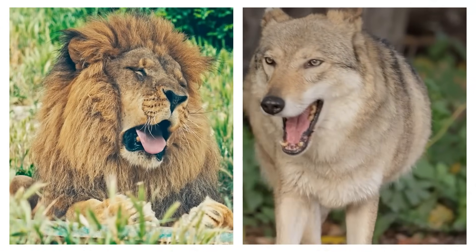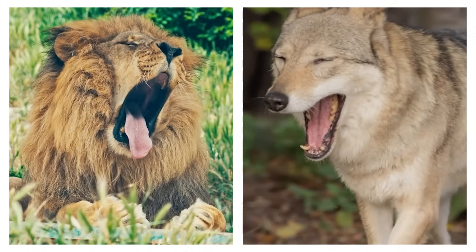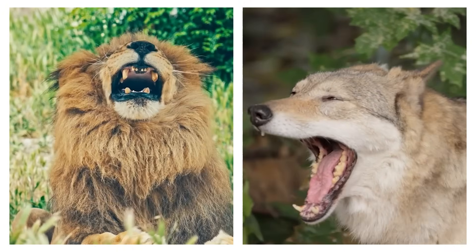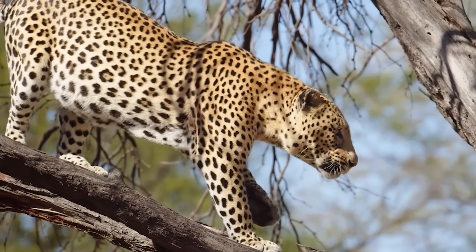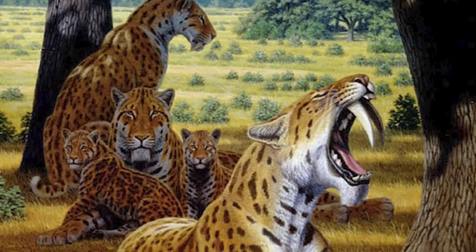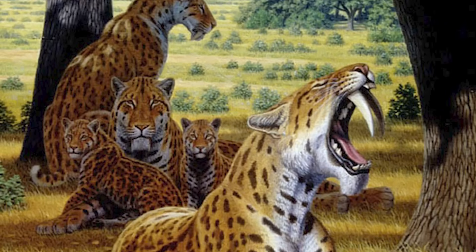That's not the same thing as what big cats or wolves have. Their long canines might look impressive, but they're still regular teeth — they stop growing, and if one breaks, that's it. Even saber-toothed cats, as fearsome as they looked, didn't have true tusks.